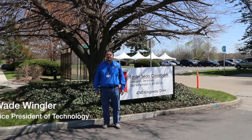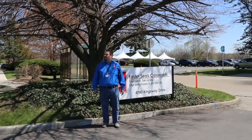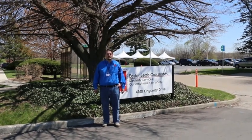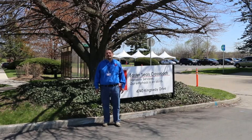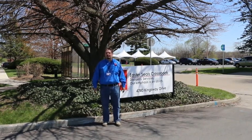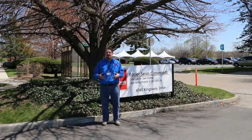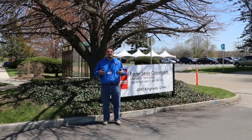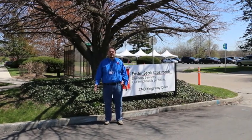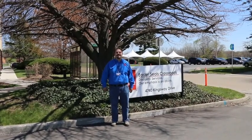Hi, I'm Wade Wingler with the INDATA Project at Easter Seals Crossroads in Indiana. Look at this beautiful day. We are so excited to be doing an adaptive vehicle expo here at Easter Seals Crossroads. This is not your typical tech tip. The tent behind me is where we have some of the most cutting-edge adaptive vehicles for people with disabilities, gathered together here for the first time in the state of Indiana. So we're going to spend a little time going and checking out some of these vehicles, meeting some of the drivers, and learning about the state of the art when it comes to adaptive driving. So let's go check this out.